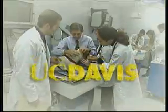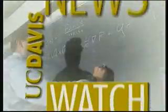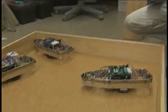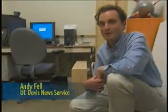From the University of California at Davis, this is Newswatch. Robots that act like rat pups can tell us something about both, according to UC Davis research. Psychologists and robotics engineers have teamed up on a unique project.